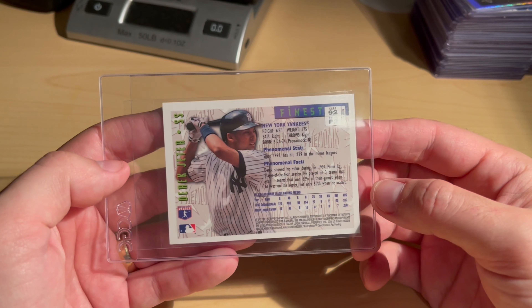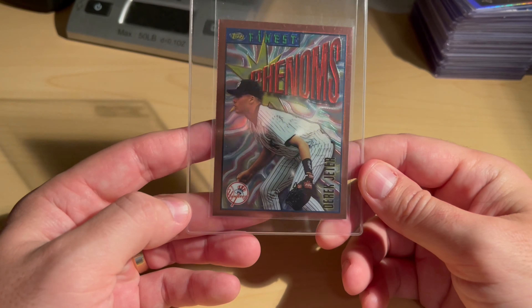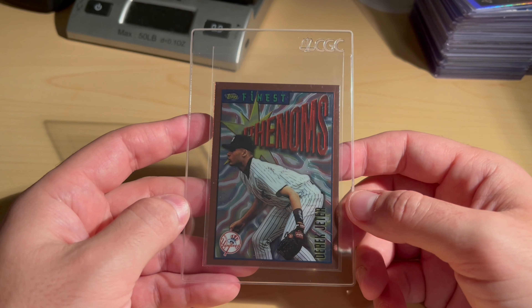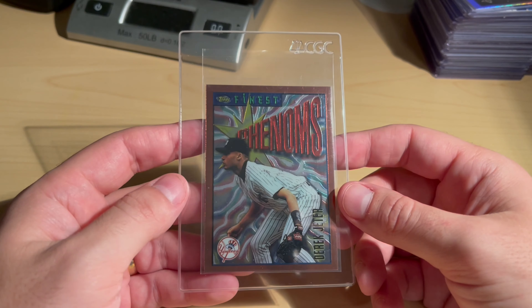The Jeter looked really clean — I was kind of shocked. Maybe a little heavy left to right, top to bottom. I would love to see this come back as a nine; I'll be shocked if it's a 10, but just getting a nine would be really cool.